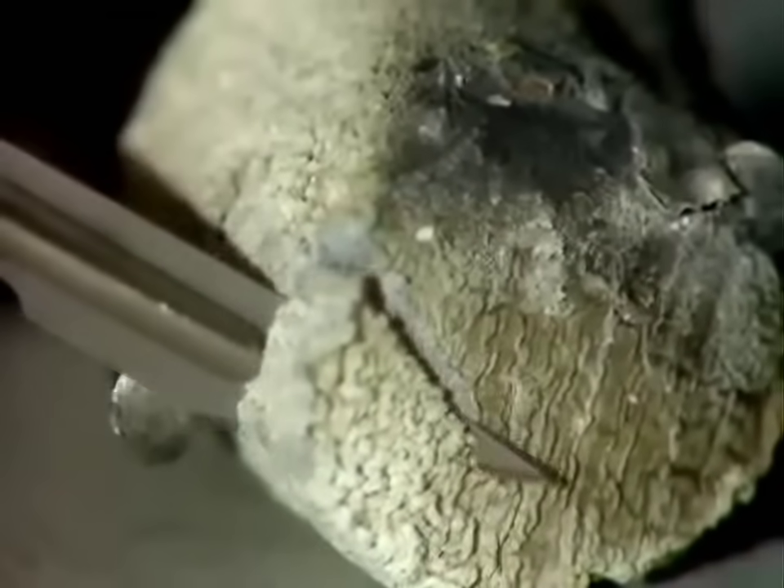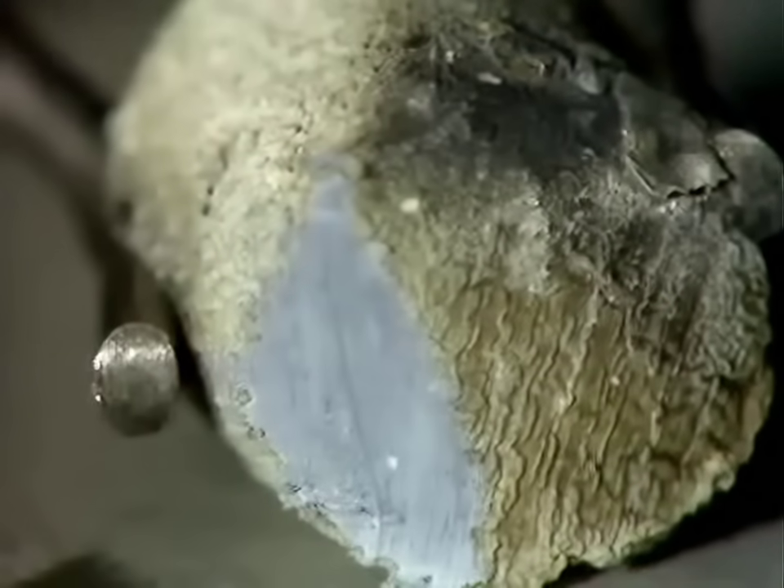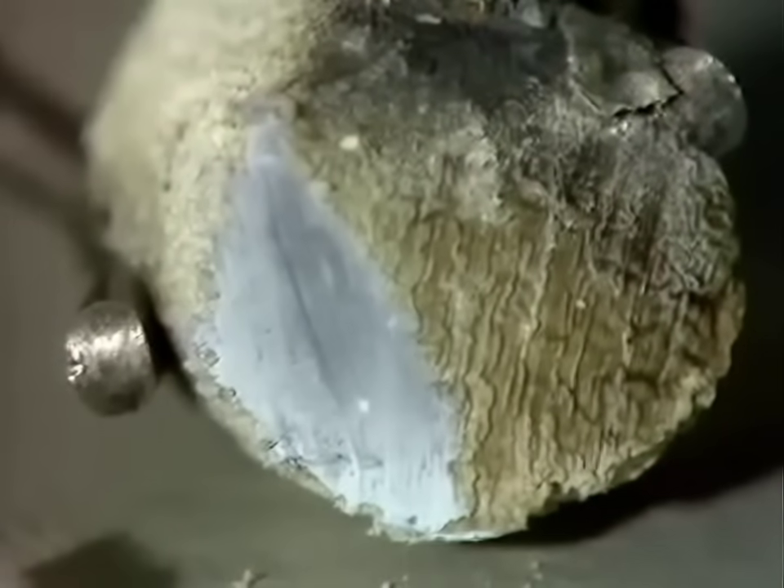With the next alkali metal, potassium, the corrosion in air is so quick that it's hard to see the metallic luster at all. As we go down the group, the elements seem to react more quickly with air.